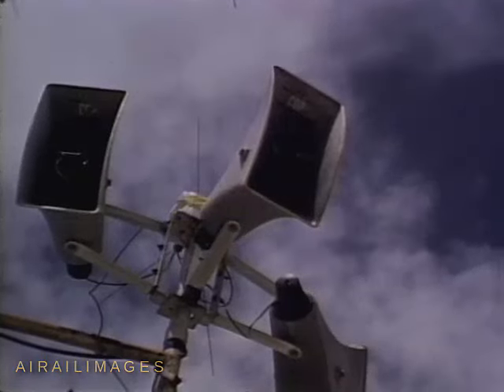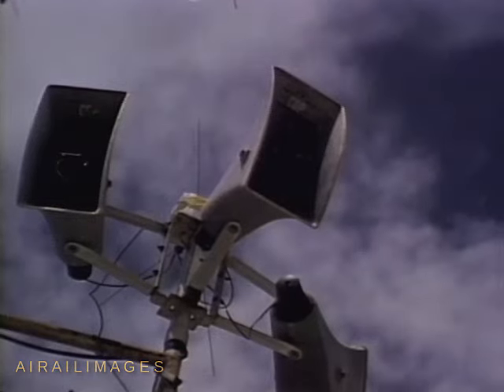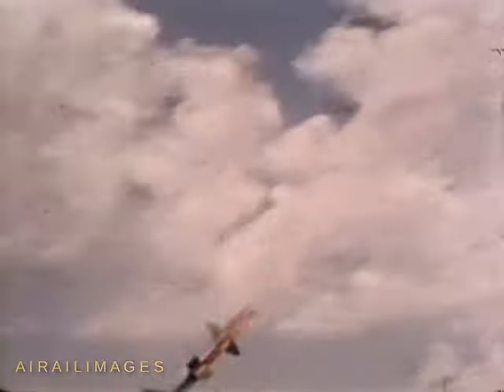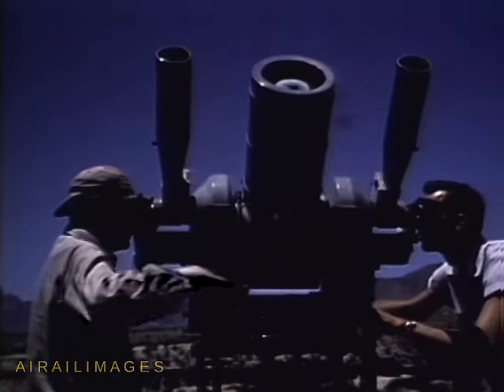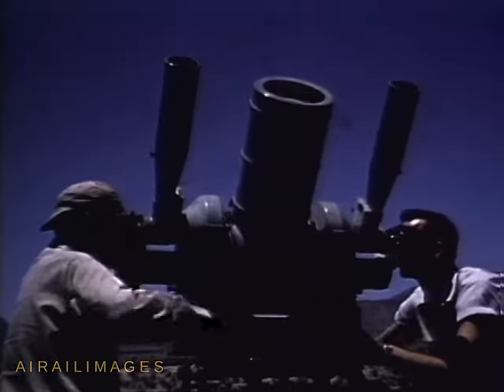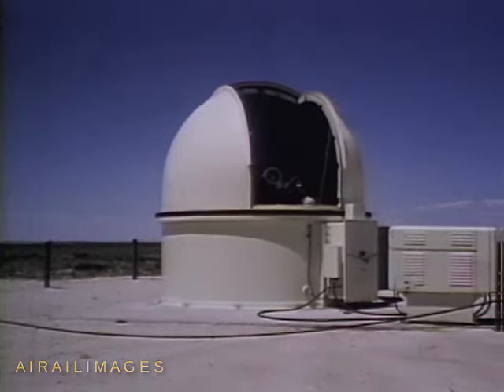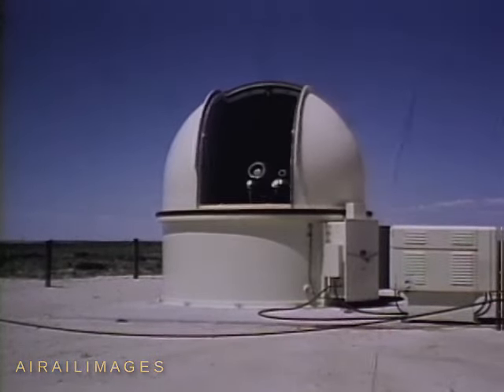Now, in seconds, the Talos will flash skyward. Five, four, three, two, one. Several of over 50 cine-theodolites record the supersonic missile's exact position in space.